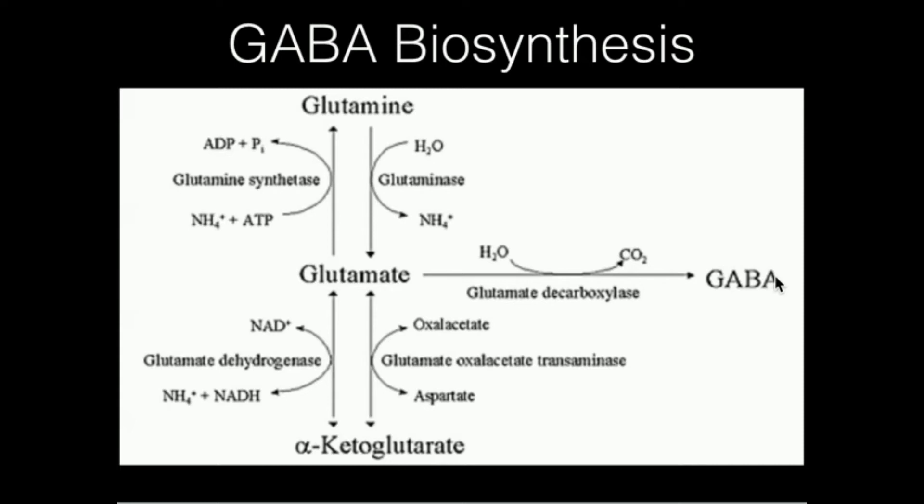So even if those neurons in the brain could, for some reason, intake that GABA, package it, and secrete it in neurotransmission — it can't even cross the blood-brain barrier in the first place. Hopefully that saves you some money, because GABA supplements do not work and there's no evidence that they do.